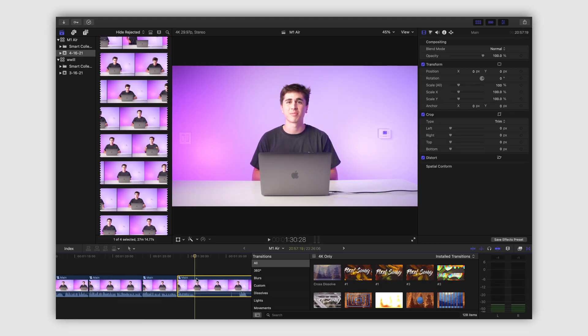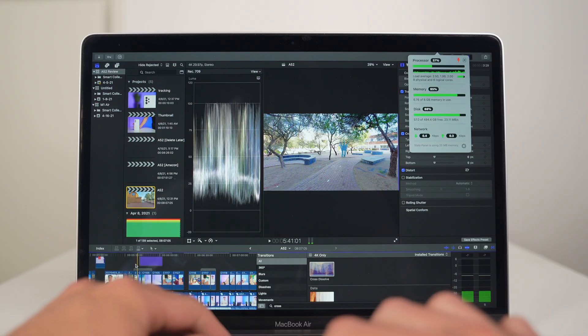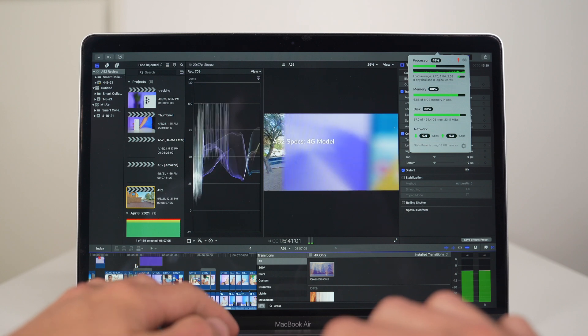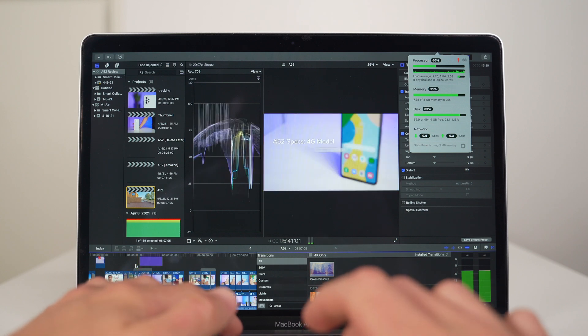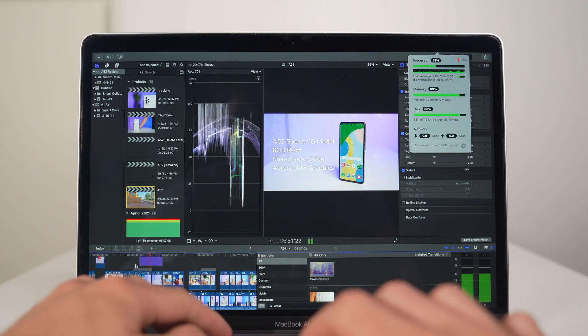The first time I edited a video on this machine, it started out just crushing it. I could scrub through my 4K timeline easily, I had no issues chopping up my A-roll, and I was thinking, wow, this M1 thing is the real deal. Fast forward to the end of the edit when I was putting on my finishing touches like transitions and adding in background music, and things started to get messy. Video playback was choppy even when I changed to performance prioritization on Final Cut Pro, and I had this issue where the audio would completely cut out for minutes at a time and then randomly come back out of nowhere.